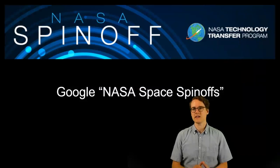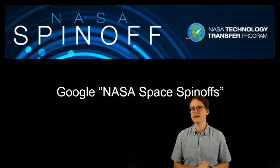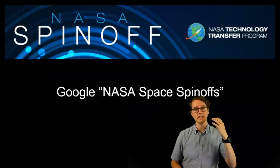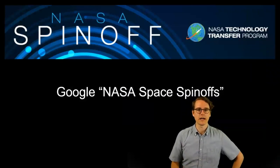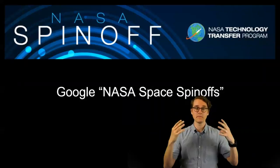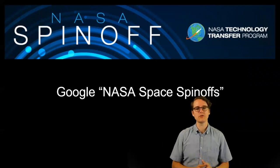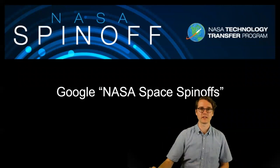If you Google 'NASA space spinoffs' you'll find this website. The NASA Technology Transfer Program is a part of NASA that specifically looks at how to take what they're developing and put it into everyday use. This website documents these things and makes them available for people to see what has come from space that we can now use. There have been almost 2,000 technologies since 1976 that have been put into public use after being developed for spaceflight.